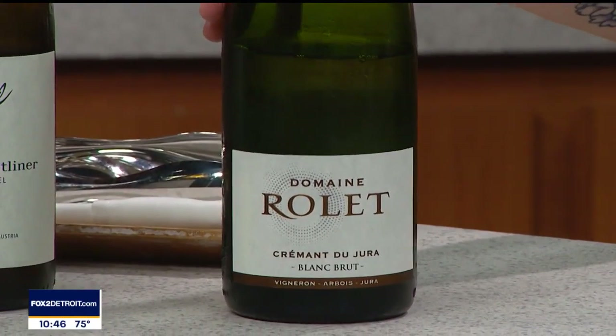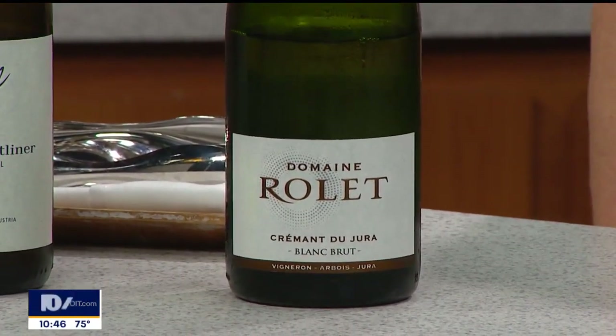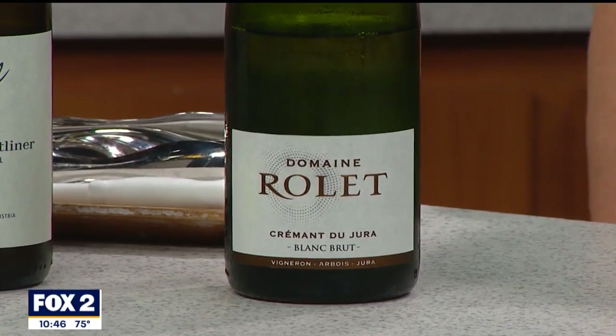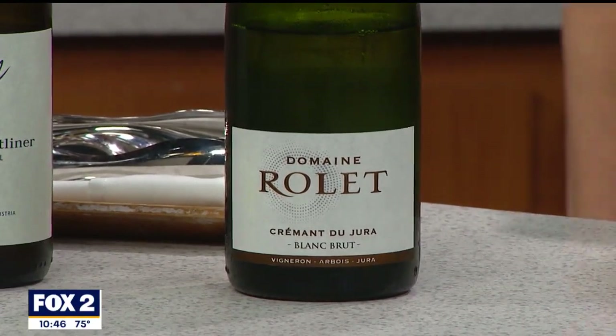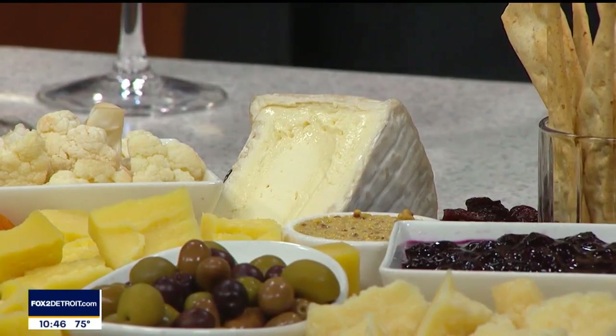First of all we have something that we serve by the glass at the Apparatus Room. This is the Domain Role. It's a champagne-method wine from the Jura in France — a very Alpine region. I really enjoy bubbles with this Delice de Vergon, which is a triple cream cow's milk cheese. They actually inject it with a little bit of butter fat just to make it even more silky and creamy.